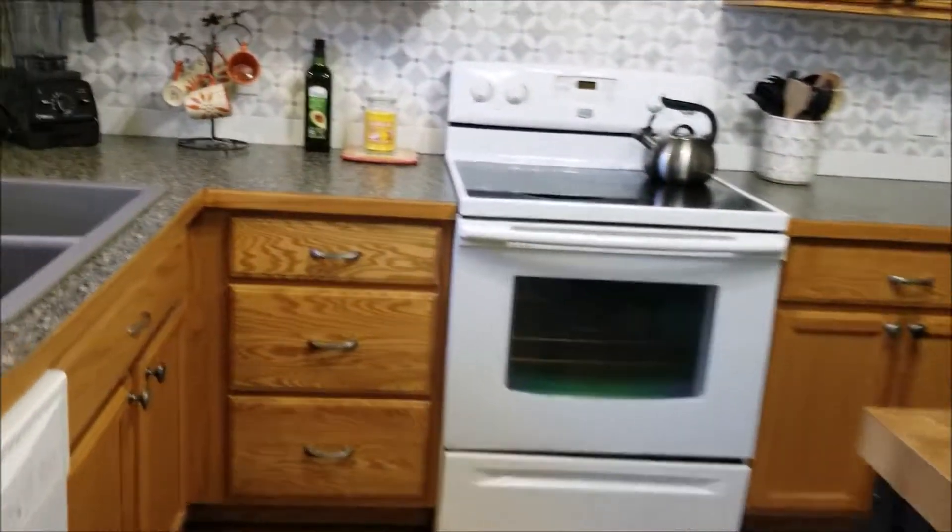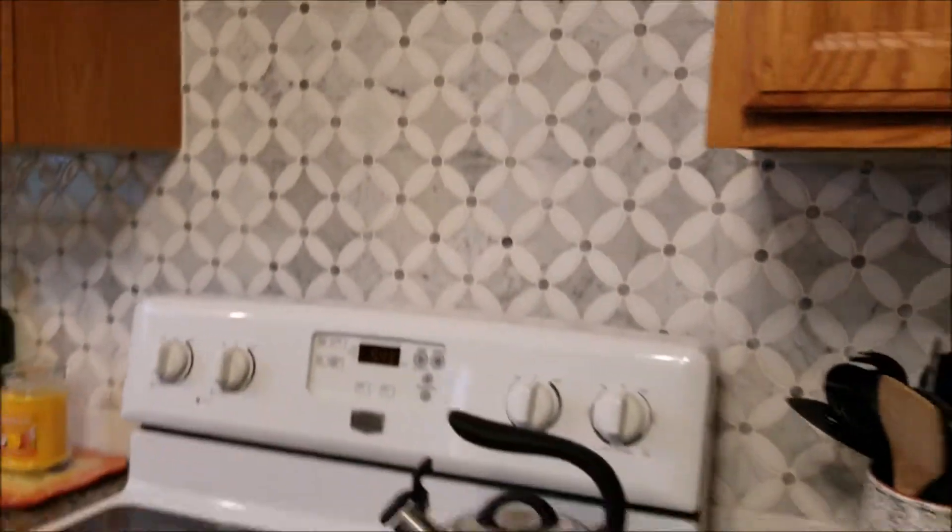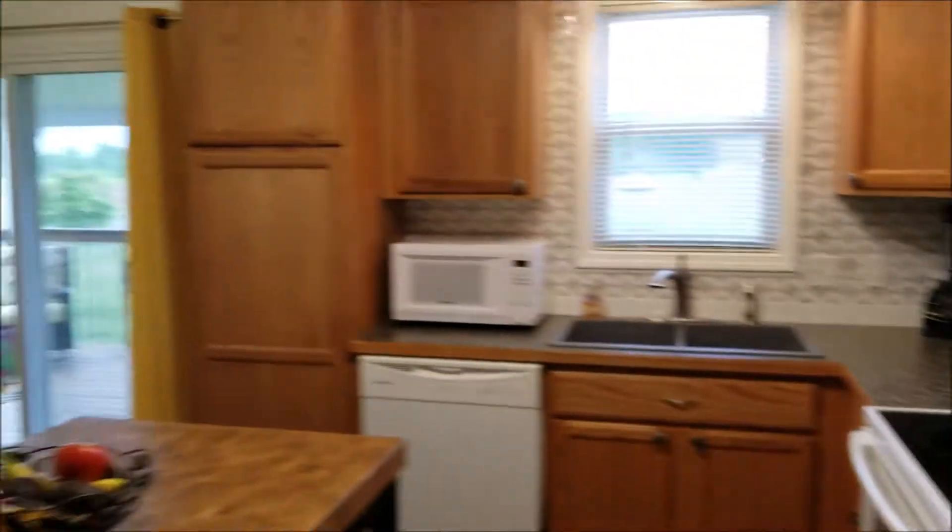Now this backsplash — it's marble. It's absolutely beautiful. Let me get another angle here.